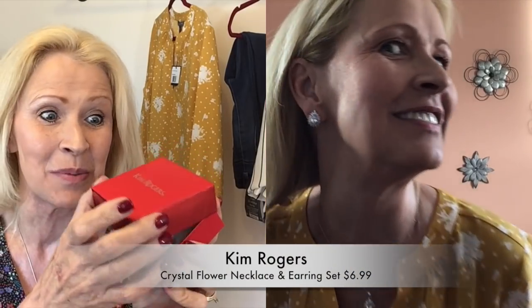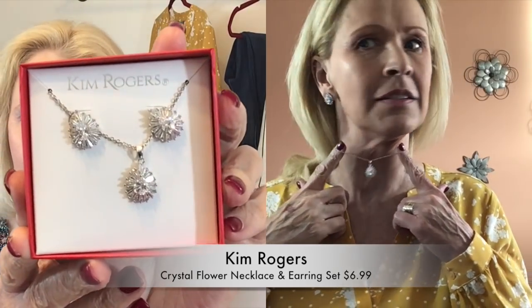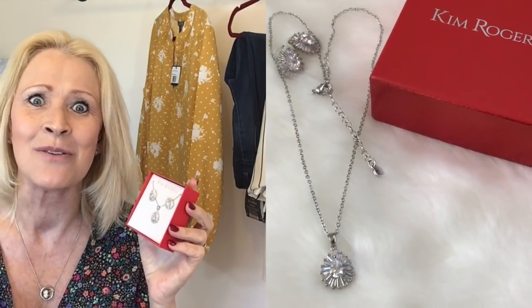I did pick up some jewelry. I found some jewelry at a great clearance price — this is from Kim Rogers. They come in holiday-looking boxes but the jewelry can be worn year-round. The first set is a three-piece Crystal Flower Earring Necklace Set — a nine-inch necklace with a three-inch extender in silver tone, with crystal. I think it's a fun piece and I'm happy to get it at such a nice discount.